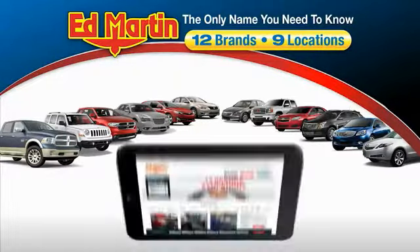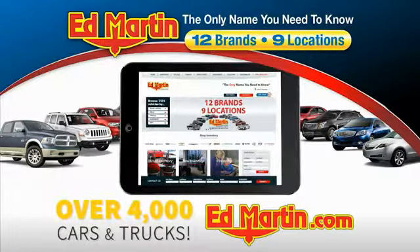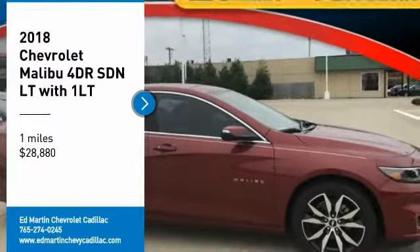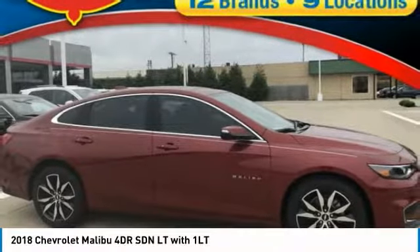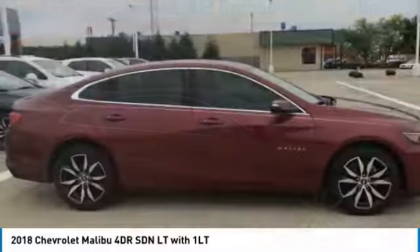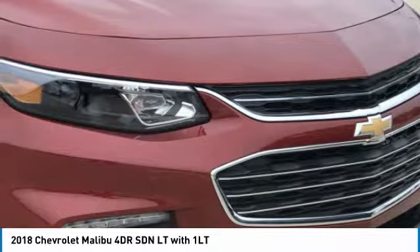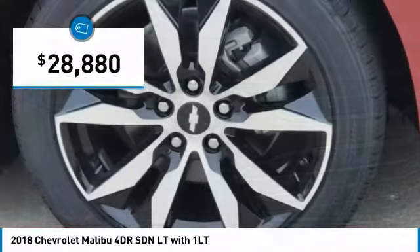Thank you for clicking our video. You can also shop over 4,000 more cars and trucks online at edmartin.com. Come test drive the 2018 Malibu — a combination of performance and fuel economy, the Malibu is a great commuting car and is priced below $30,000.